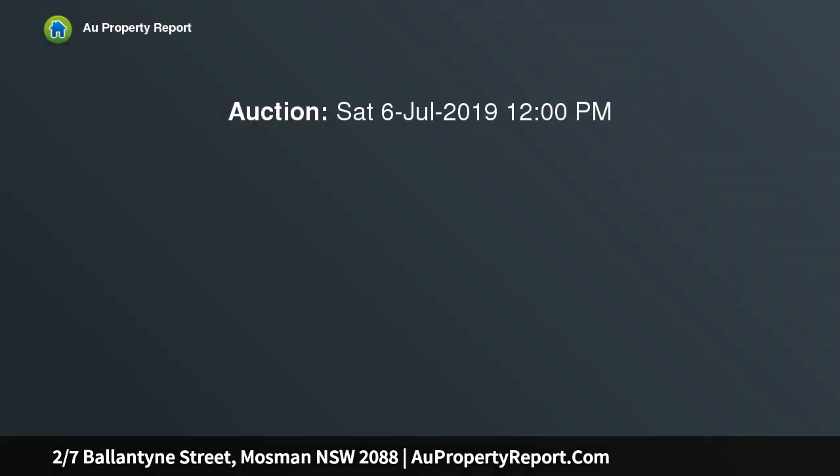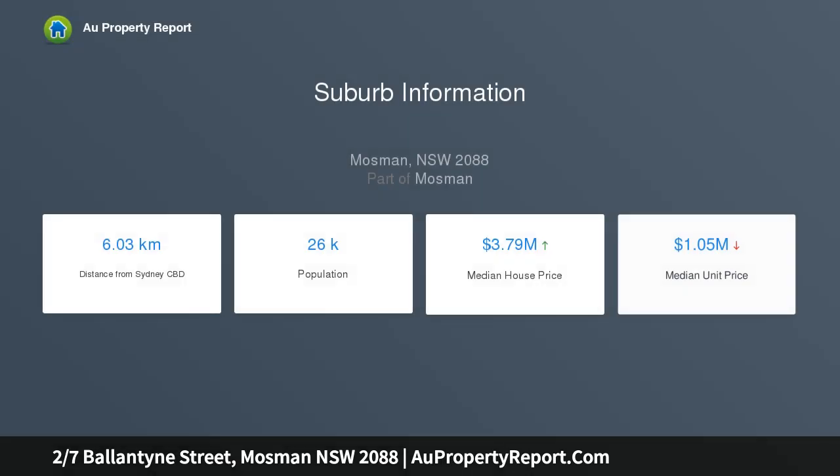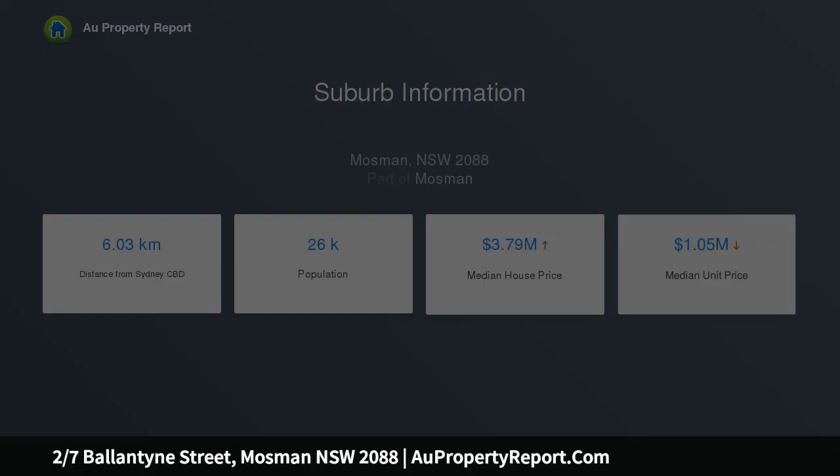This well-proportioned apartment ensures easy living with contemporary interiors, offering level entry to suit a range of buyers. It leads into an open layout enhanced by timber floors and high ceilings. The living and dining area enjoys outlooks to the surrounding greenery, while a renovated kitchen includes gas appliances and a meals bar.